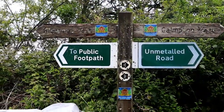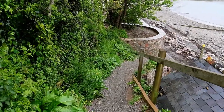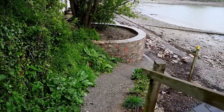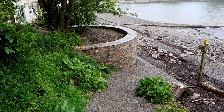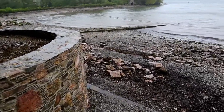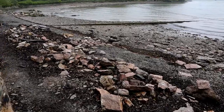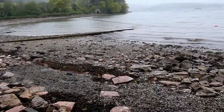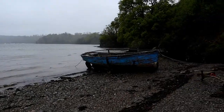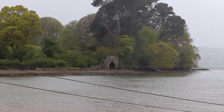At this location we're exactly halfway between Galmpton Village and Greenway House. Just like when we were at Dittisham, this part of the footpath becomes tidal - and it's low tide at the moment. And what do we have over there? Yes, it's another lime kiln of course.